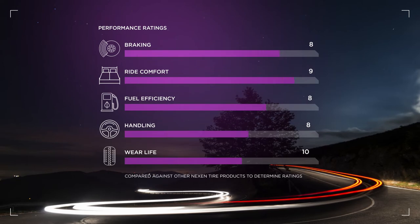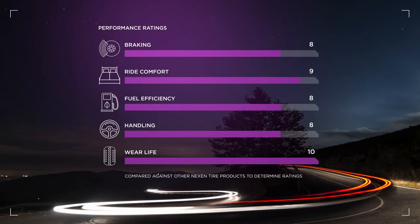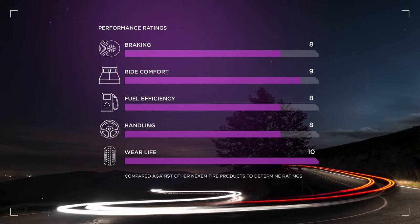The Nexen Rodian HTX2 scores top marks in dry and wet handling, and performance in snow can get you through any element Mother Nature has waiting.